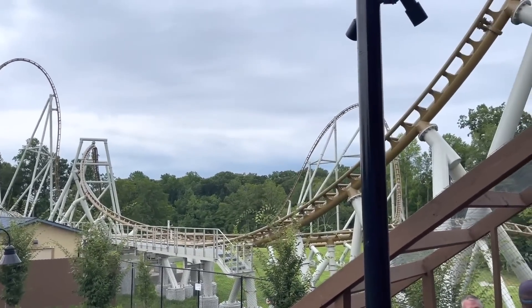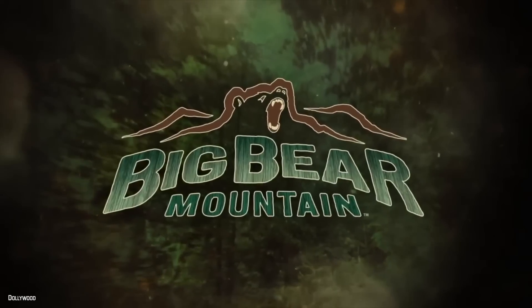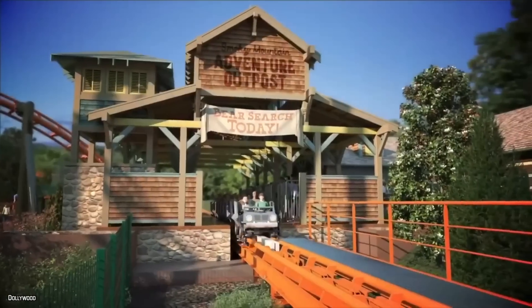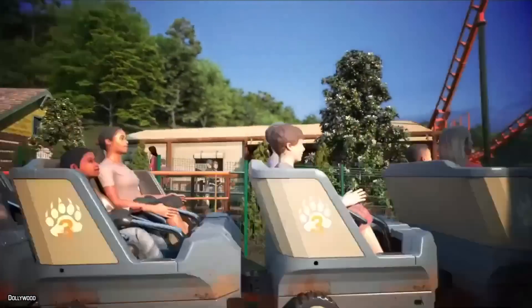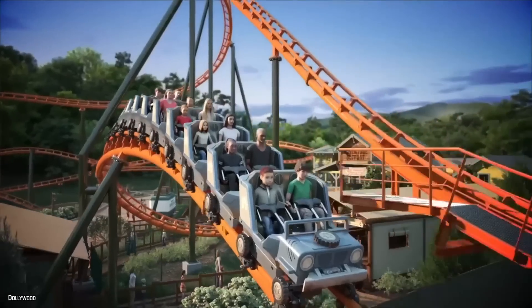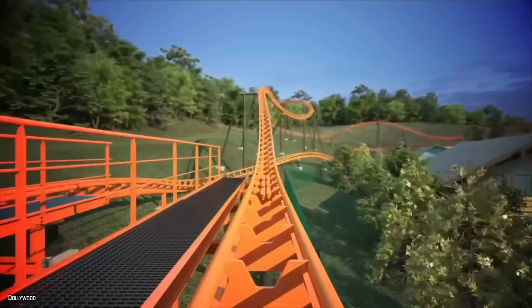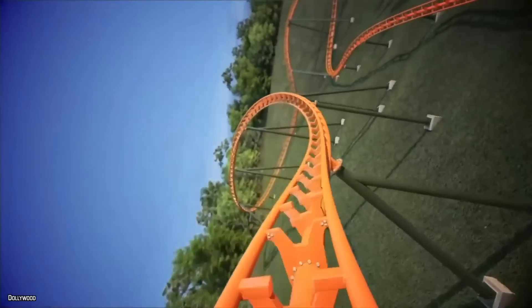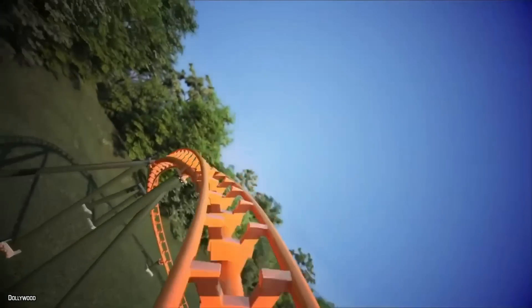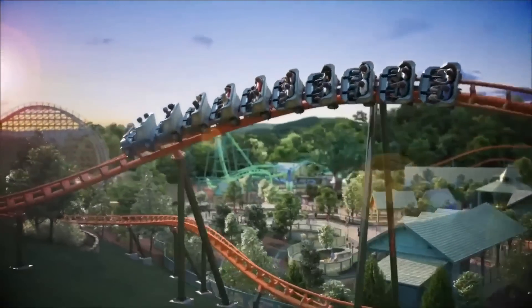When you think about bears, you obviously think about woods. So I really hope the park will be able to add some trees around the layout to add to the experience. And finally, I must admit I'm really not a huge fan of the name. To me, Big Bear Mountain seems more of a themed area name opposed to a roller coaster. I just feel like the name of the actual roller coaster could have been a little bit more exciting.